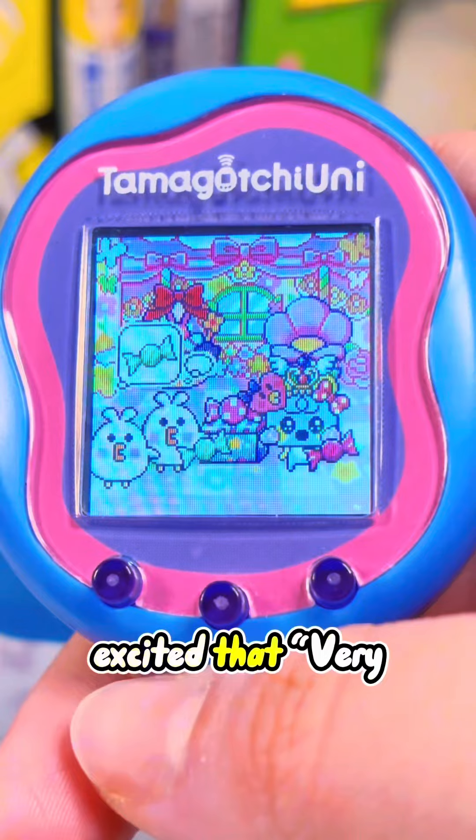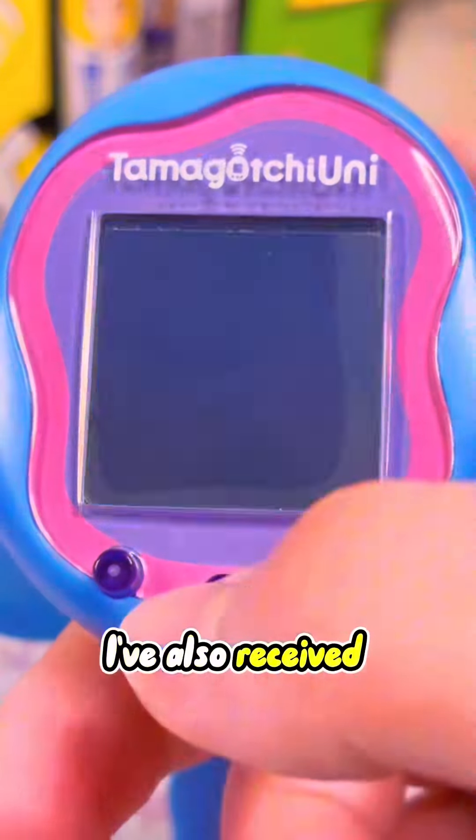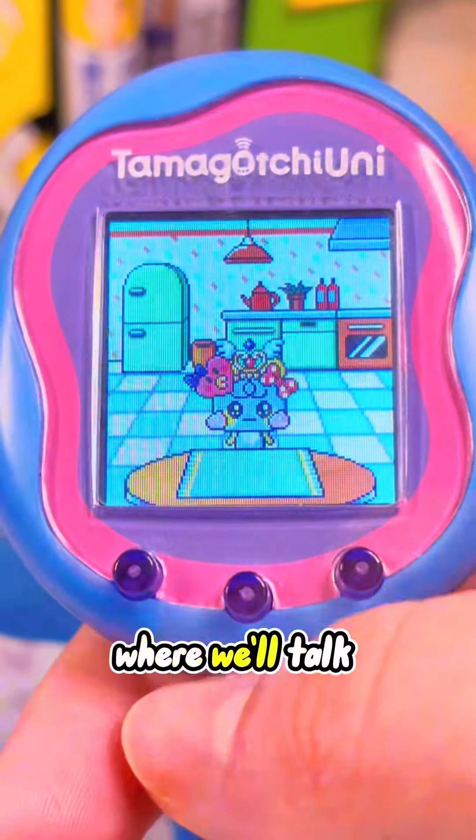Overall, I'm so excited that Very Berry Land is a new addition to the Tamagotchi Uni toy. I've also received the DLC for the Tama Mello concert, so please look forward to a future video where we'll talk about that.